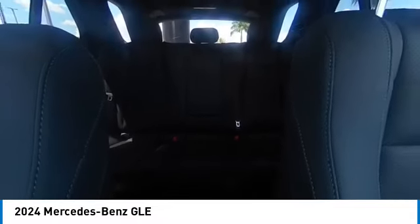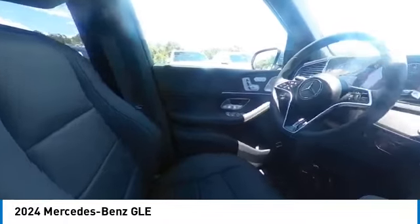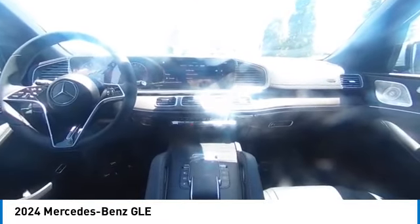Wouldn't you look great in this vehicle? Stop in today and see for yourself. I'm Scott Blanky.